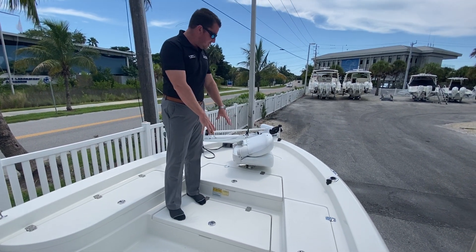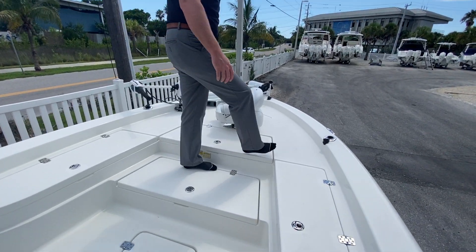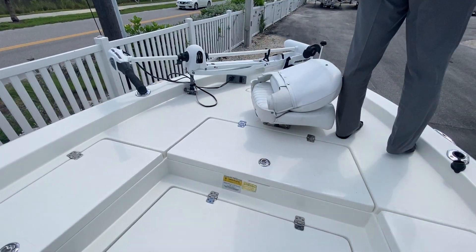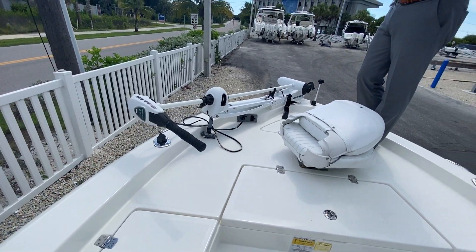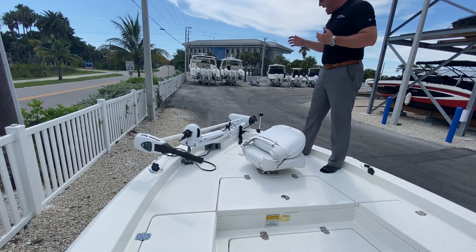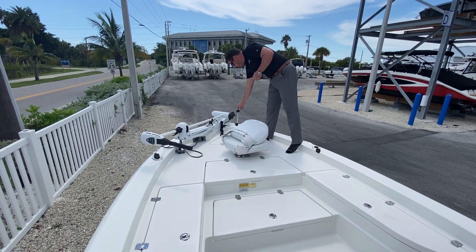You've got fish boxes forward, twin storage in the deck, and whether that chair is there or not, you have a fantastic casting deck forward with great toe rails, great access to your trolling motor — a very nice Minn Kota saltwater series.